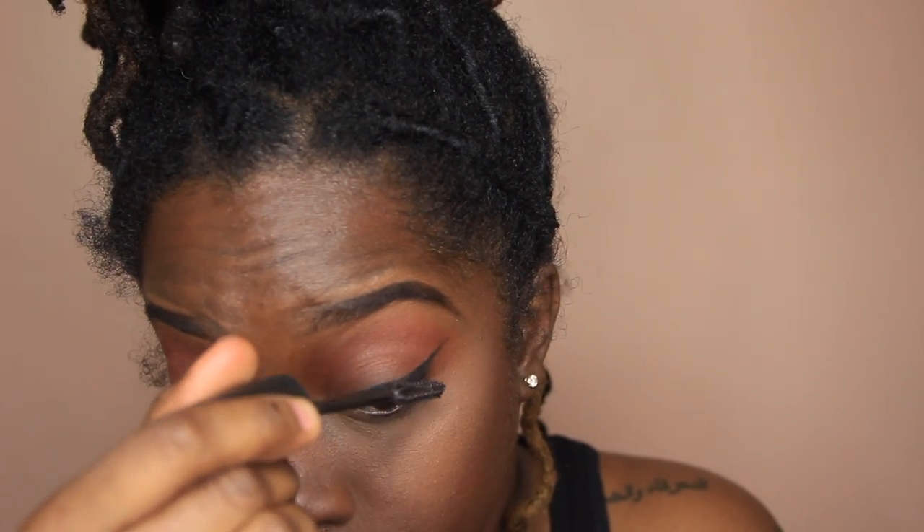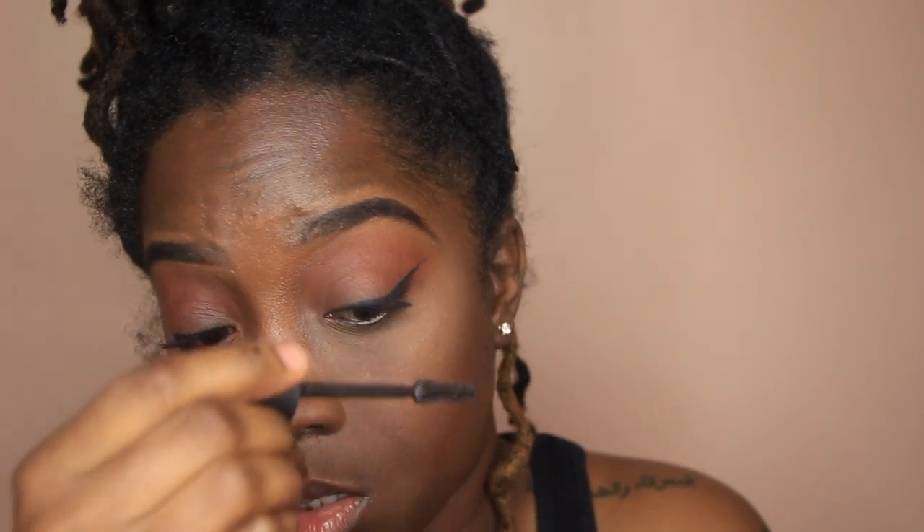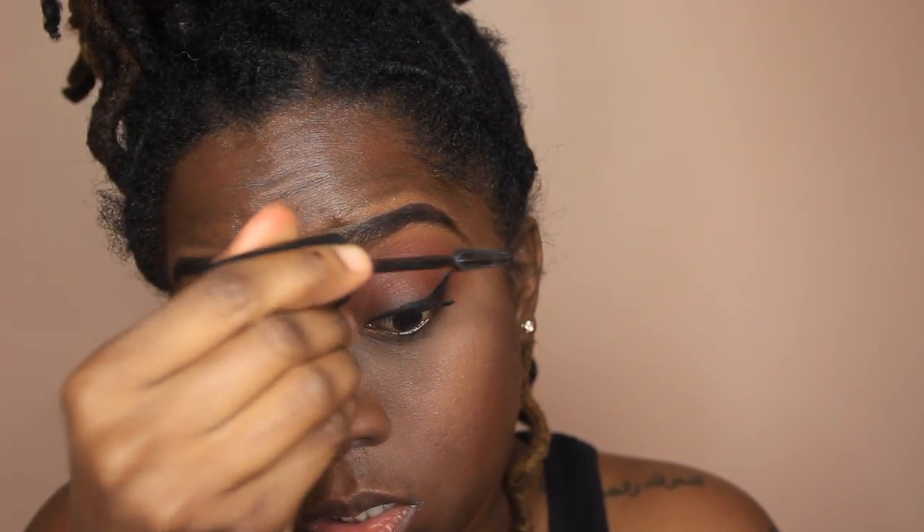I did a quick eyeliner with the Tarte Tarteist eyeliner in black, then I'm coating my lashes with Maybelline Lash Sensational mascara. I'm also going right under my eyes with the same colors I used on my lids, and putting some mascara on my lower lashes too. That is it for my eyes — simple but so pretty.